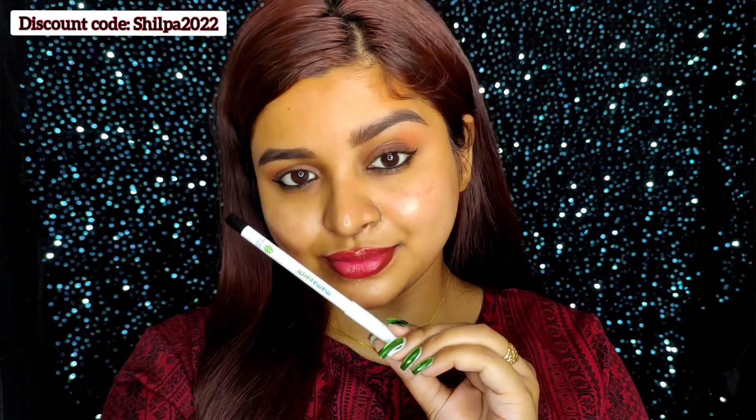Honestly, I really like this kajal and I would highly suggest you guys try this one. The purchase link you will get in the description box, and also don't forget to use the discount code.